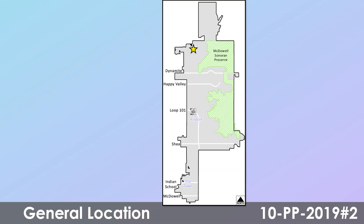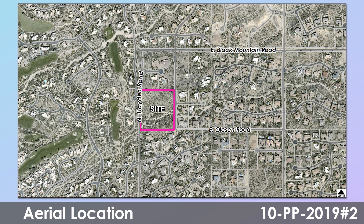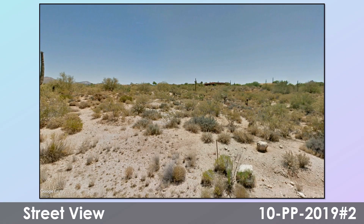The site is in the northern Scottsdale area. Here's an aerial of the site shown in purple, which is located near Hayden Road and Oleson Road, surrounded by single-family homes. This is a street view of the site location of the proposed project.